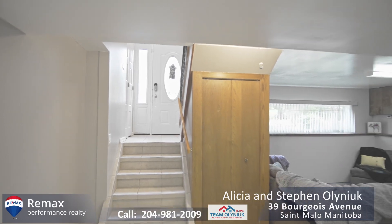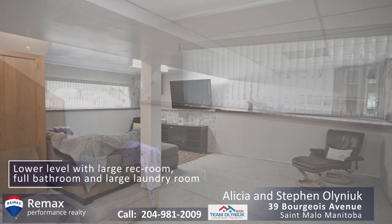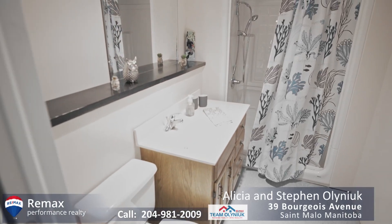Down in the lower level you've got a really nice rec room and it also has the third bathroom down there that is a full washroom. You also have a laundry room that has so much space in there you'll never run out of room for places to put things.